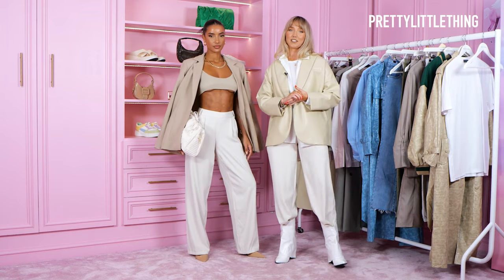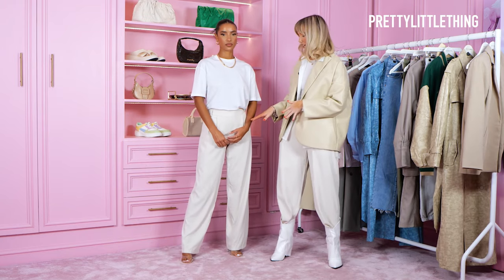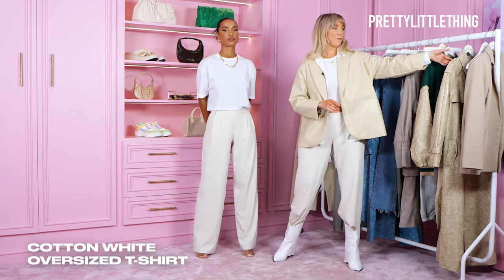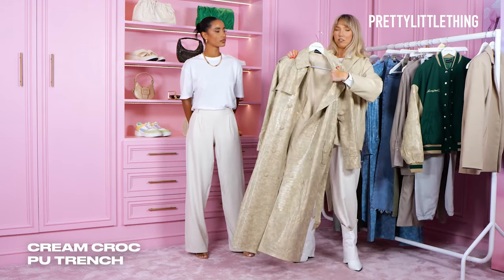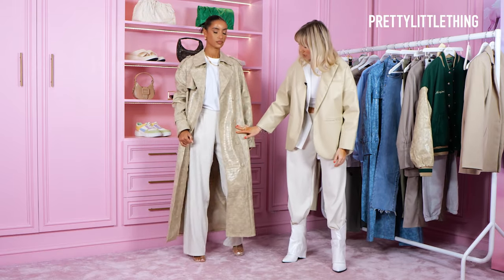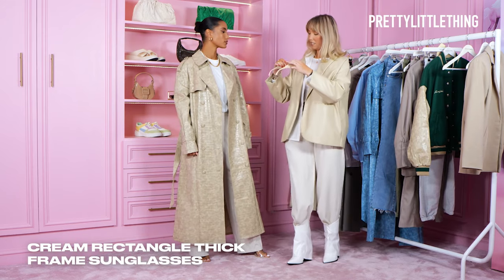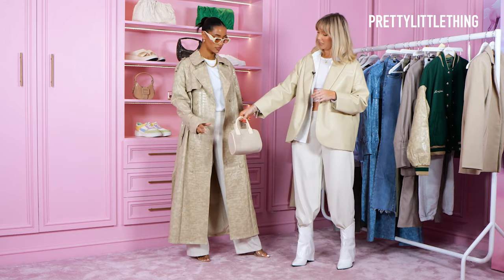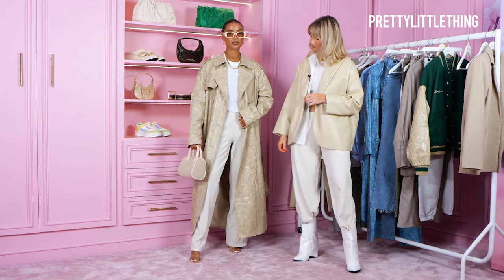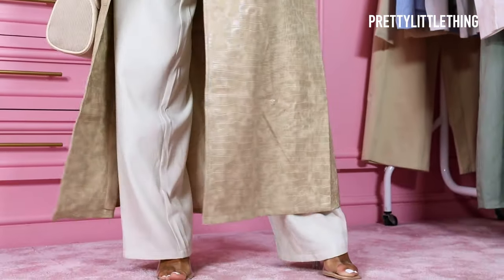For my second look, I'm going to show you how to wear these trousers again. I've got the cream trousers paired with a white tee this time, and I'm going to pair it with this beautiful cream trench coat — it's in a stunning crop print with pockets and buttons all the way down. This look is perfect for daytime, nighttime, even a date night. In the summer we can add some sunglasses, paired with a little bag to match.